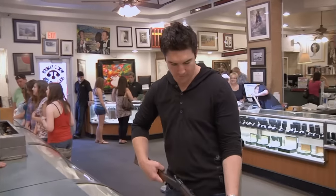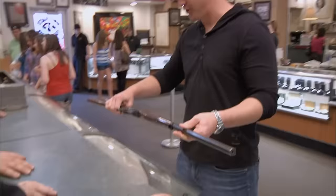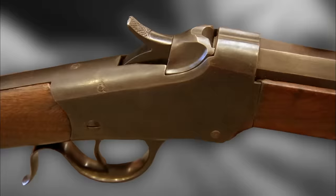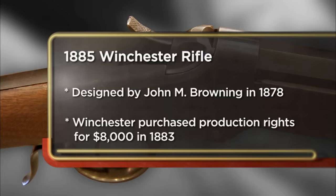Hey, how you doing, man? Good. I've got this Winchester rifle that I'm looking to sell. Looks like a pea shooter to me, man. I came to the pawn shop today to sell my Winchester rifle from the 1800s. I'd like to sell it just to help out my grandmother. I'd like somewhere in the $3,000 range.